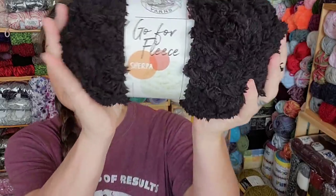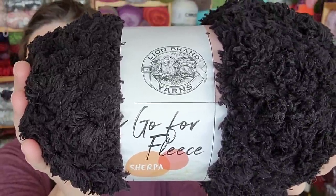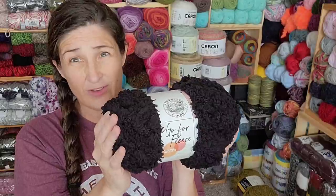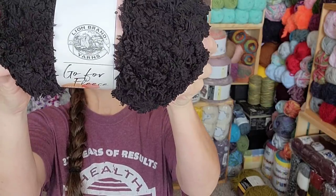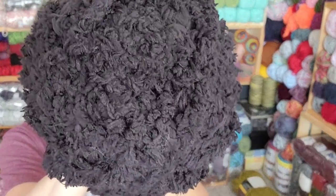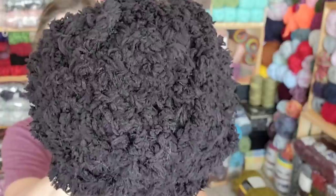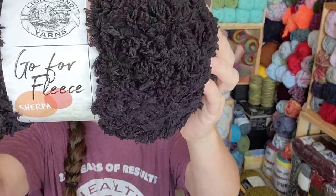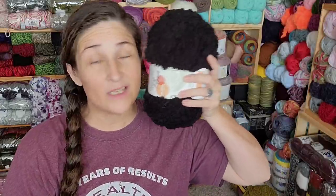This one I have not seen before. This is Gopher Fleece by Lion Brand. And this week they have all Lion Brand yarn 25% off. I believe this was $10.99, so 25% off that made it $7 something. And this is a 7 super bulky. It reminds me a lot of the limited edition Sheepy from Michaels - Bernat was the maker of that. This, of course, is the color black, and there are a whopping 89 yards.